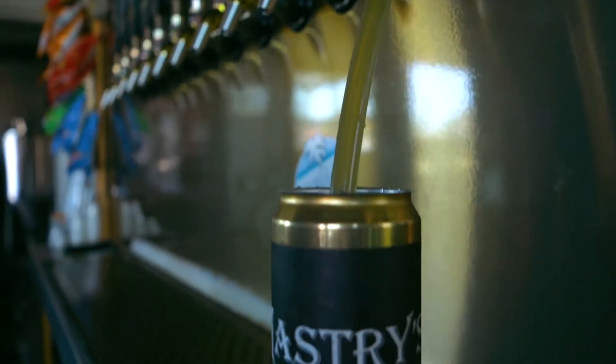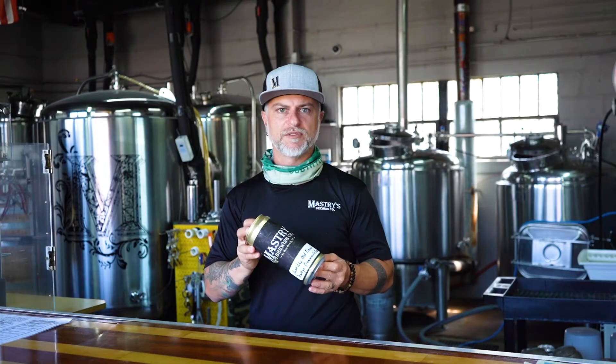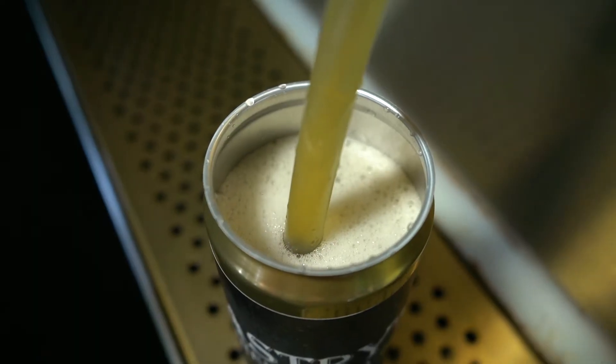We also package beer in bottles and cans. We fill growlers and we fill crowlers. If you're not familiar with a crowler, a crowler is a 32 ounce can that we can fill fresh right here on site and fill to order.